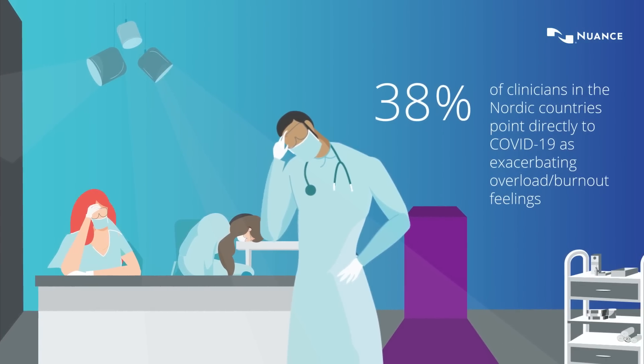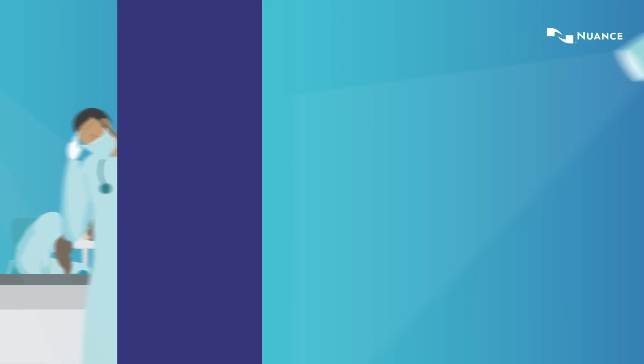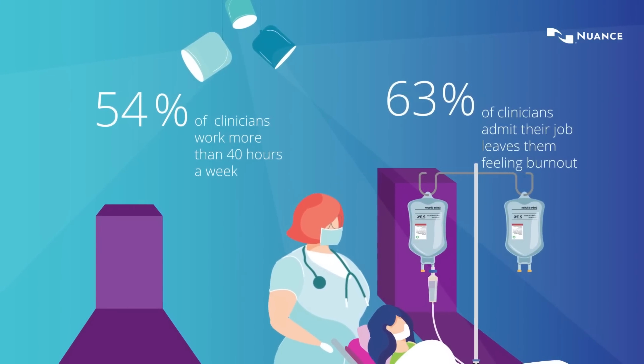The situation has worsened with the COVID-19 pandemic. Clinicians are working even more hours and facing high risk of burnout.